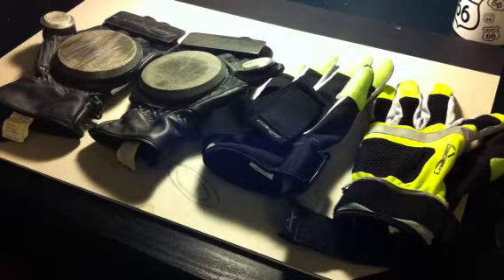Hey guys, today I'm going to be giving you a comparison on the Loaded slag gloves, the Loaded racing slag gloves, and the Loaded freeride slag gloves. In my previous video I said I was going to do this video, so to those people who watched that, I'm doing it now.